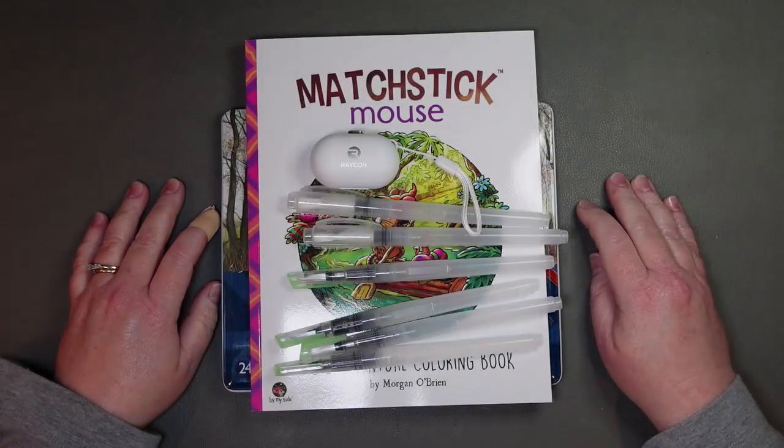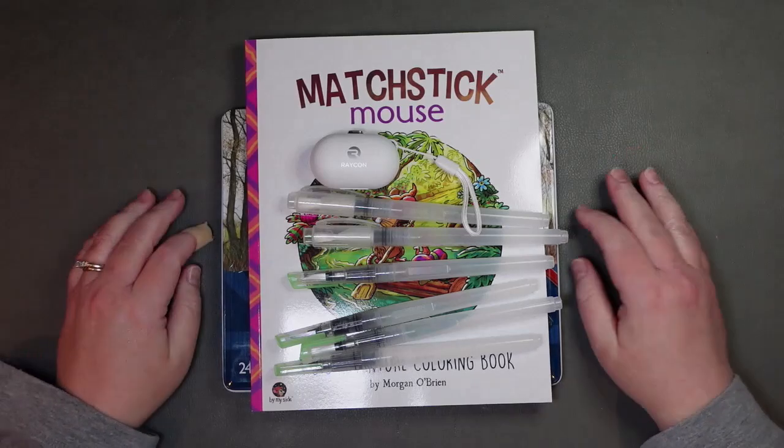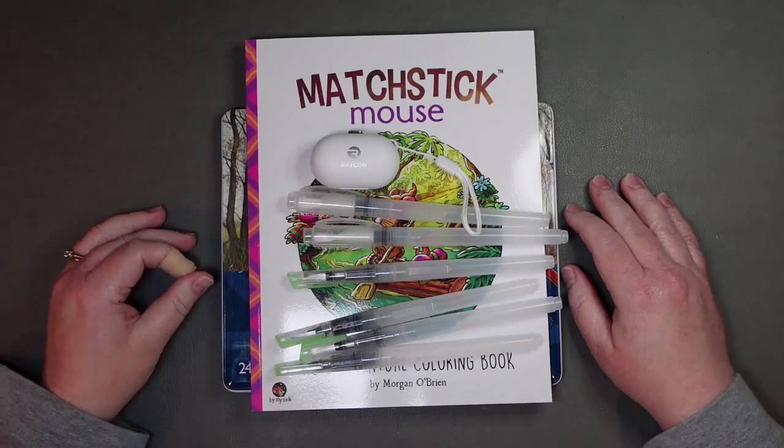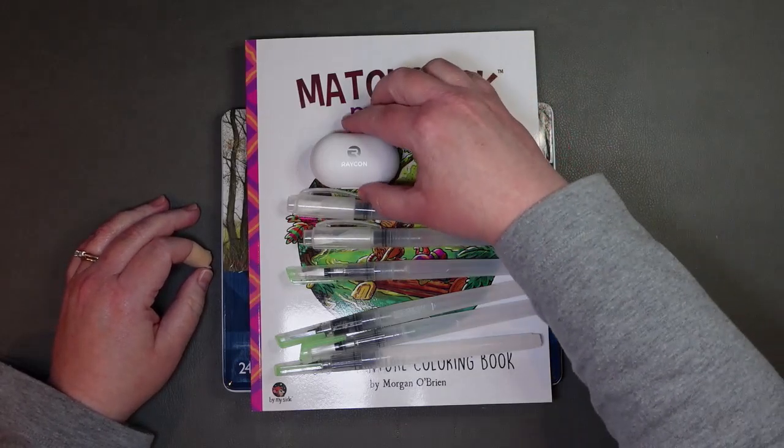Filming a little segment here for my April coloring odds and ends. This is my haul for March — so compared to January and February I did pretty good. Let's take a look.